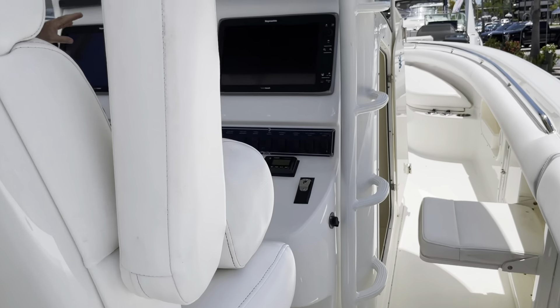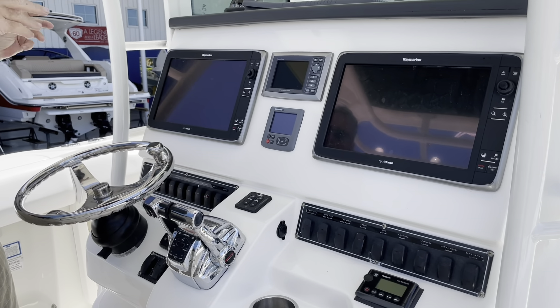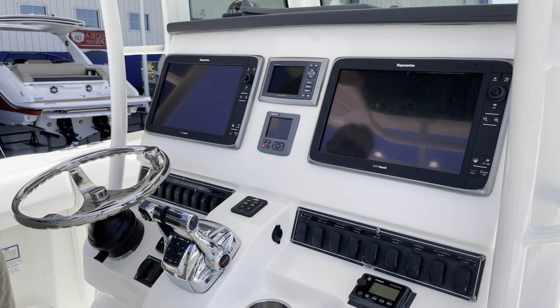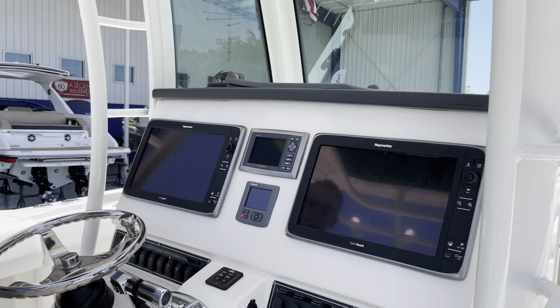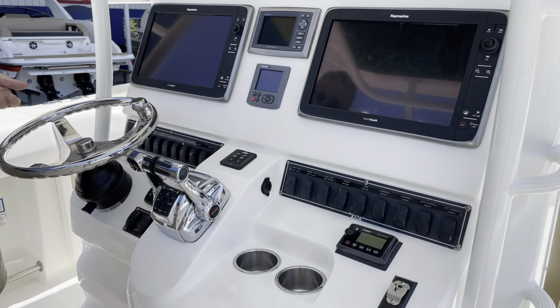As we move to the helm, you've got twin Raymarine touchscreens — plenty of GPS with the large displays, you can split them up. You've got the radar — the long-range open array radar. You've got an autopilot and automatic trim tabs. You've got pretty much anything you need: Fusion stereo, so you're locked and loaded pretty well. There are also two jump seats, which are actually pretty handy for extra seating.